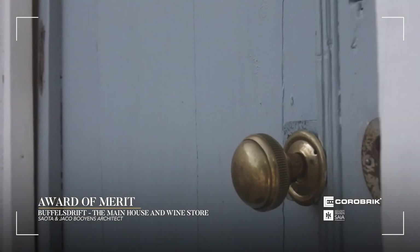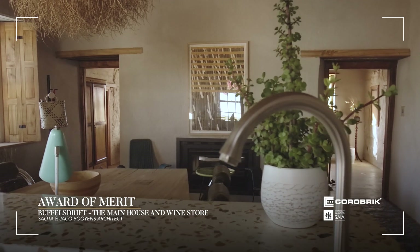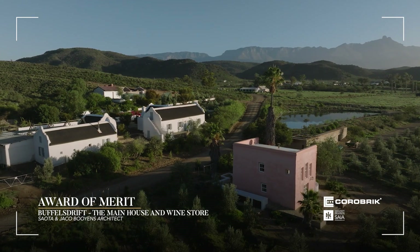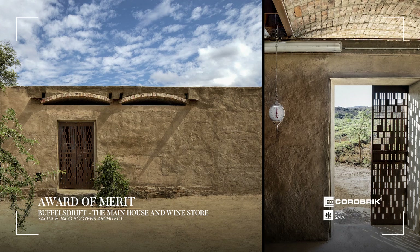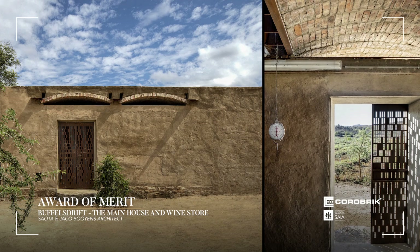The architects have recognized some traditional construction methods and have at times celebrated them, and at other times re-interpreted them. As typical farms do, experimental construction methods are undertaken, which can be seen through the brick barrel-vaulted roofs — a construction technique that is being explored, teaching and expanding ways to self-build.